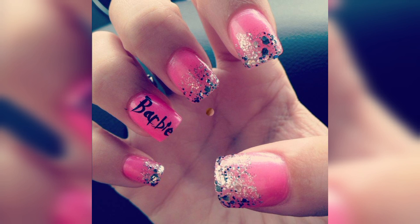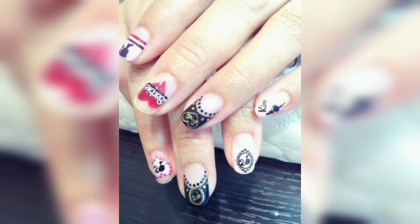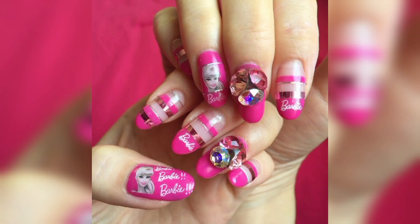Thank you friends for watching this video. For those people who are searching for a beautiful and outclass collection, they will get new designs and new ideas related to nail art. If you love these and want more designs and nail art ideas, please like my video and subscribe to my channel.